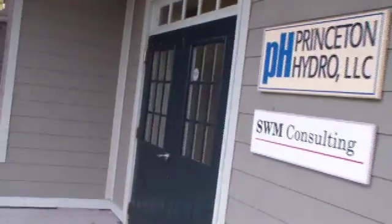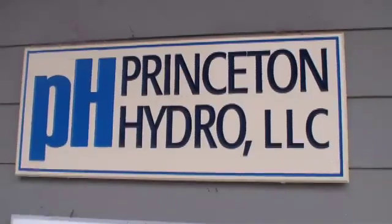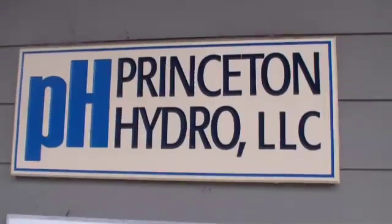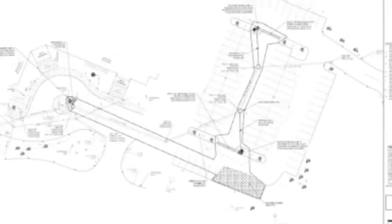In Parsippany, Princeton Hydro served as the engineers and went to bid for an outside contractor to install the Filtera. For the three devices installed at the Parsippany site, they went out to bid, had two contractors bid, and the prices varied — from $65,000 to $129,000 for all three devices. They chose to go with the lowest bid, and costs do vary depending on the economy and where contractors are located.